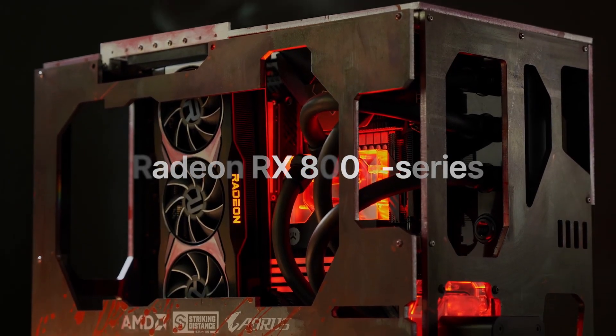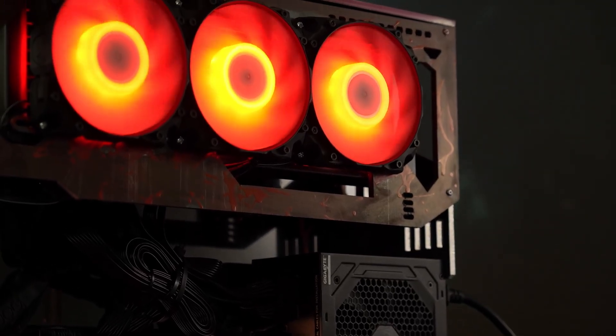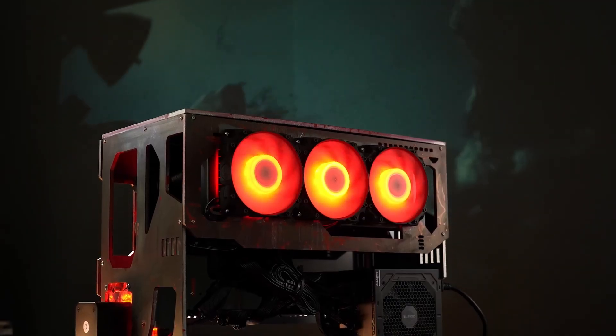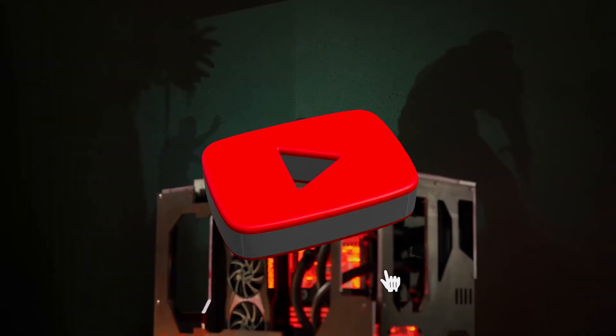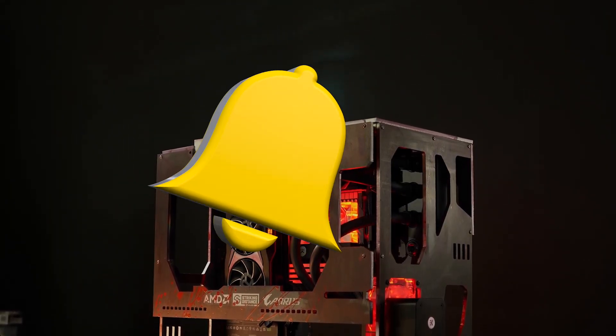But as always, we should wait and see independent reviews before making a final judgment. What do you think about the RX 7700 XT so far? Let me know in the comments below. If you enjoyed this video, then give it a like and subscribe for more if you haven't already. It was I, Vadim — until next time.